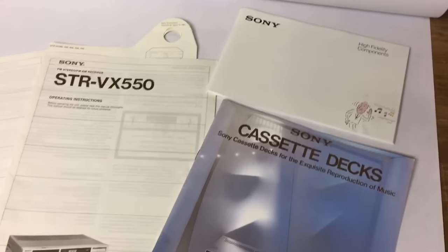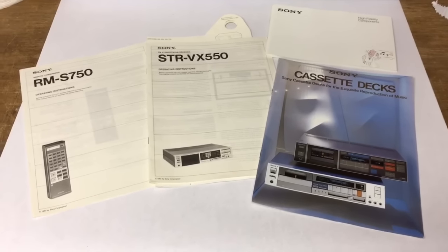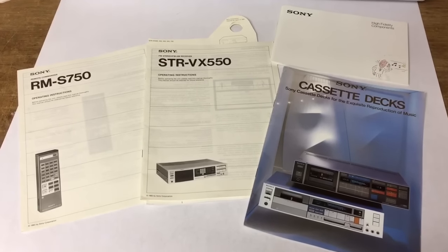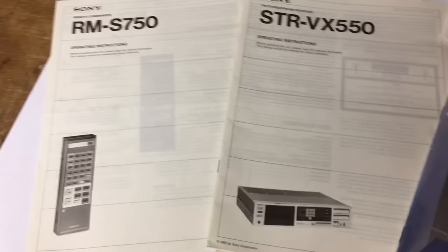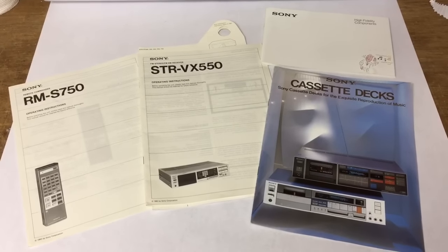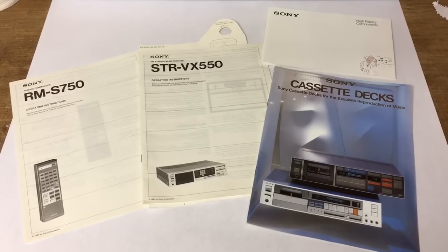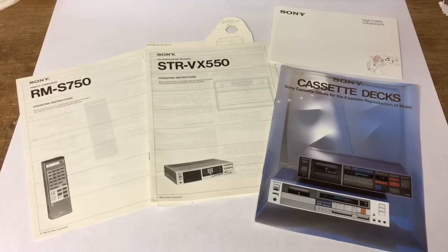Whenever I see old stereo manuals or product catalogs I always pick them up. I'll spend an evening watching TV and listing them from my easy chair — it's really easy to do and they usually sell; it just takes a while. I had a gentleman buy four items: two instruction/owner's manuals and two catalogs, all Sony, and he paid a total of $60 for these four. They were probably next to nothing from an estate sale, out of an old box in the basement.